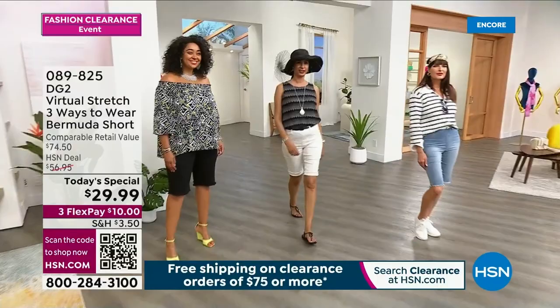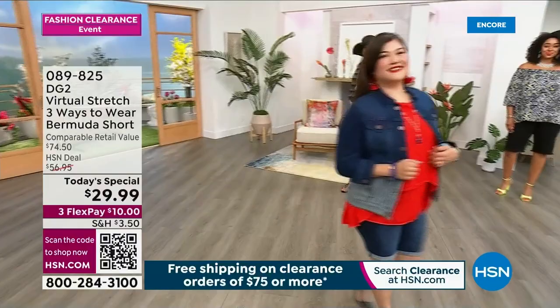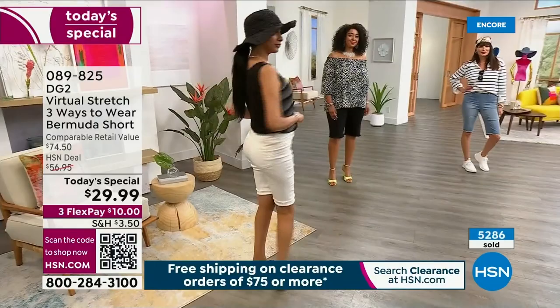Are you having fun yet? It is our best value of the day and we just kicked off a 24-hour clearance event anchored by the one and only DG2, our number one denim brand here at HSN. There's a lot to see and a lot to shop for. Already 5,000 gone in our first hour — not going to last the day, and we are losing colors and sizes every second.